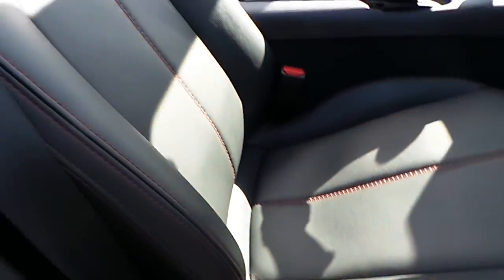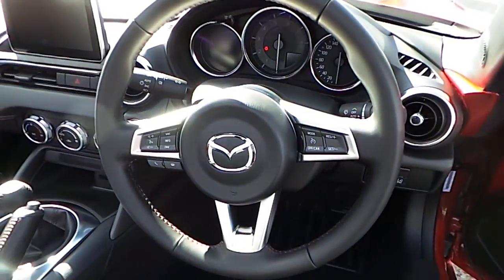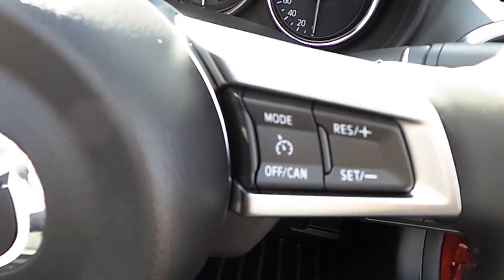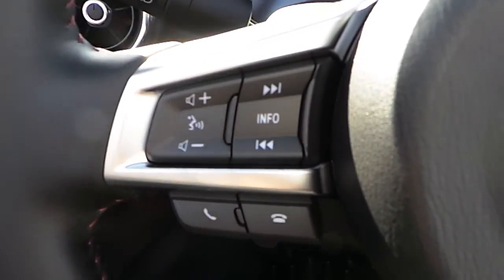The interior of this vehicle is black leather upholstery with red stitching. This car comes with a leather wrapped steering wheel with multi-function controls including cruise control, Bluetooth, and audio controls.